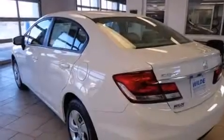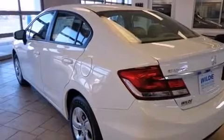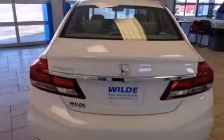Cruise control, full power accessories, a rear window defroster, an anti-lock braking system, tinted glass, and air conditioning.